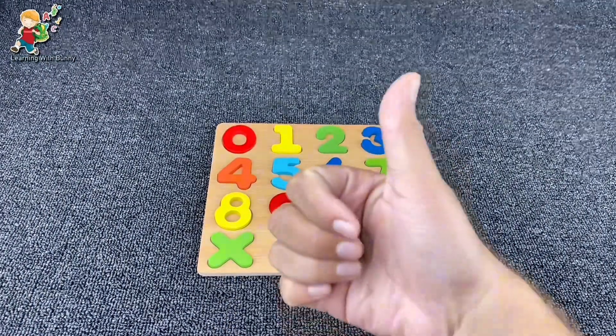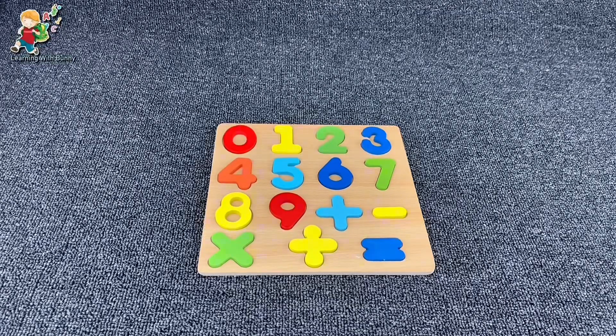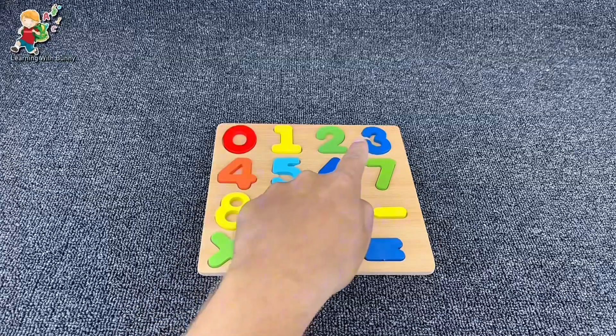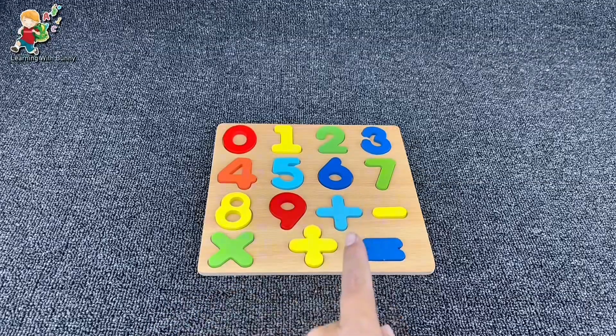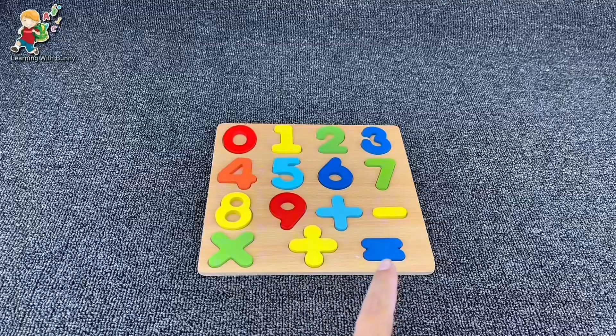We found all the numbers and signs! Thanks for helping me. Zero, one, two, three, four, five, six, seven, eight, nine. And now the signs: plus, minus, multiply, divide, equal.